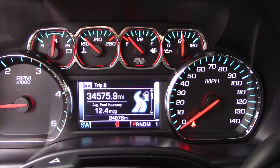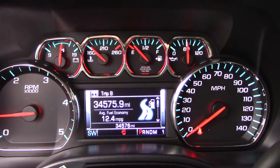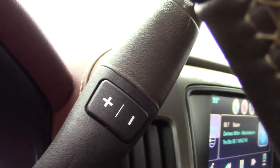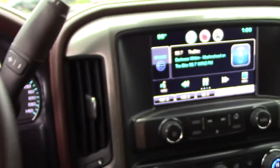2015 truck with 34,576 miles. The truck runs and drives absolutely perfect, oil pressure's perfect. It's a six-speed Allison automatic — you've got your tap shifter right there so you can control which gear you're in when you're driving the truck.